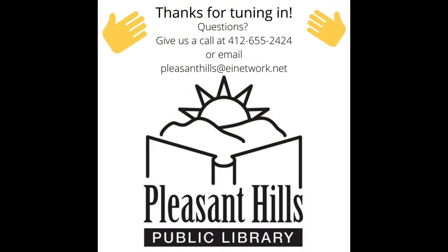Well, my friends, thanks for joining me and I hope you've enjoyed this STEAM Stories. As always, if you have any questions or concerns, please feel free to give us a call at 412-655-2424 or send us an email at PleasantHills@AINetwork.net. I hope you have a great day and that I see you soon. Bye!